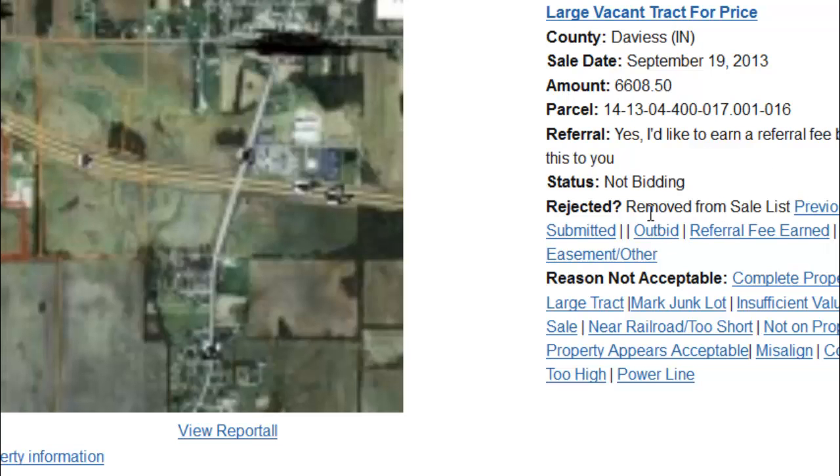If you're wondering what it means when you see 'removed from sale list' right here, that doesn't necessarily mean that we've removed it. It means that the owners paid the property off, or for some other reason it has been removed and will not be sold at the sale. So there won't be any way for us to buy it. Anytime you see this, we probably haven't deeply reviewed the property because we've seen that it's not even going to be on the sale.